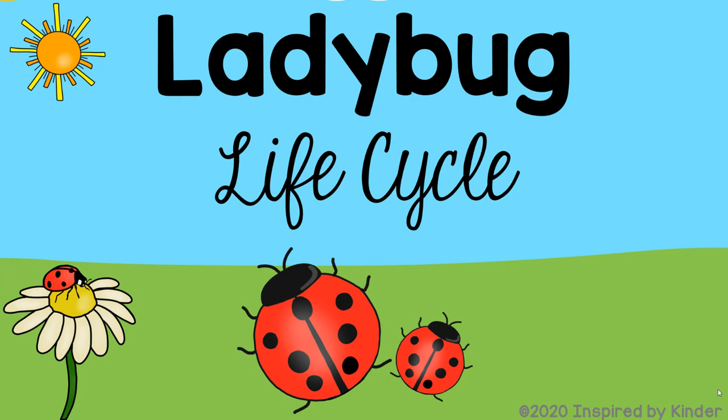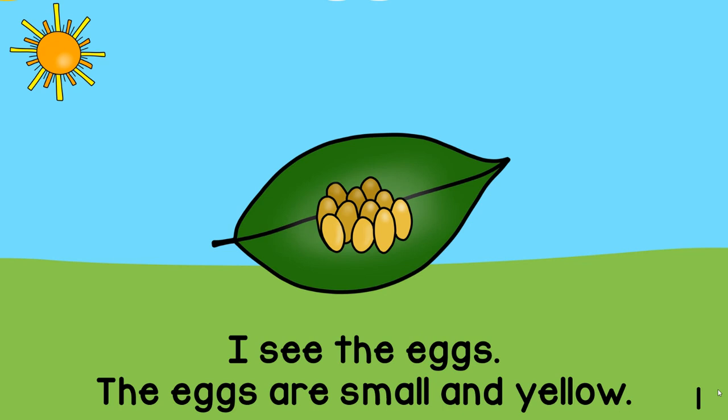Ladybug life cycle. I see the eggs. The eggs are small and yellow.